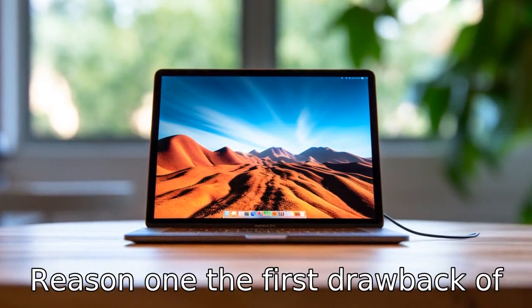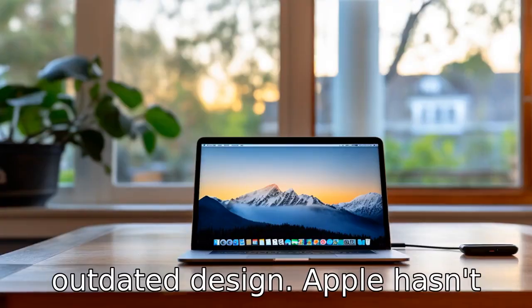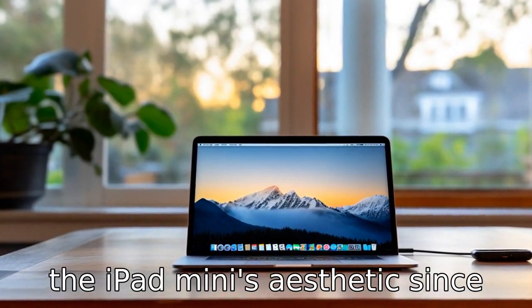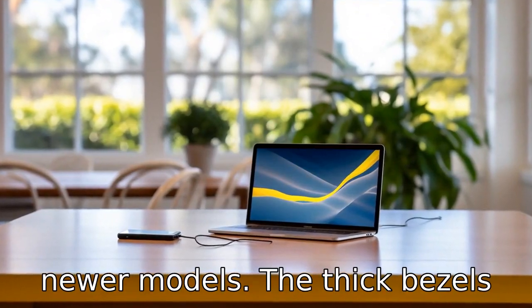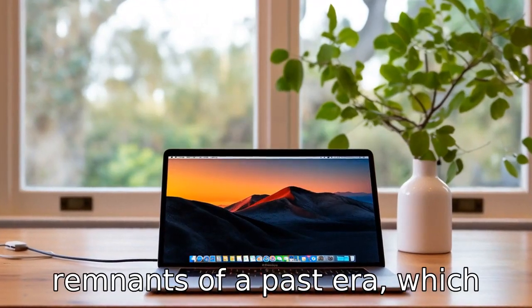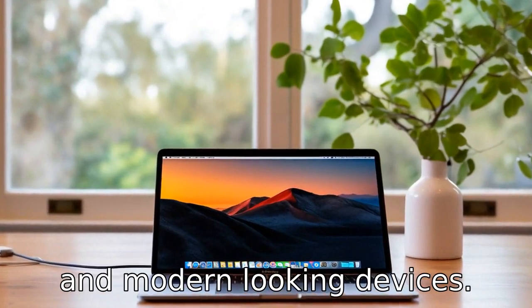Reason 1: The first drawback of the Apple iPad Mini 2019 is its outdated design. Apple hasn't made any significant changes to the iPad Mini's aesthetic since 2015, meaning it's looking quite outdated compared with newer models. The thick bezels and the physical home button are remnants of a past era, which could be unattractive for tech-savvy users looking for sleek, modern-looking devices.